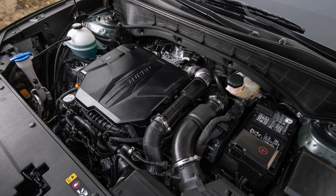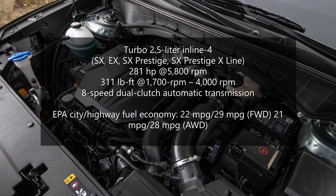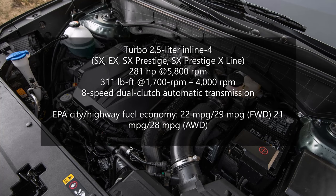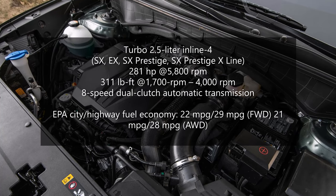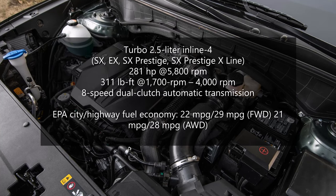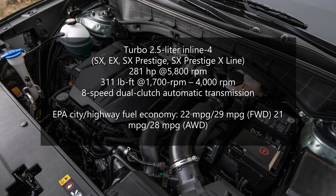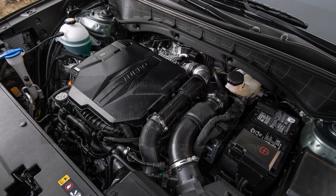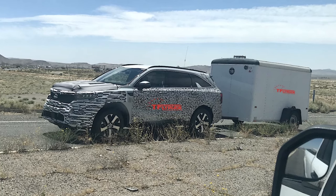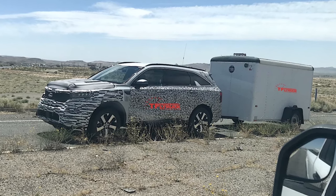Next up is a turbocharged version of the direct-injected 2.5-liter four-cylinder that puts out 281 horsepower and 311 pound-feet of torque. Available in the Sorento 2.5T models with front-wheel drive or all-wheel drive, this engine sends power to the wheels via an 8-speed wet dual-clutch automatic transmission. The maximum towing capacity with the turbo four is 3,500 pounds. EPA combined fuel economy is 25 miles per gallon, 3 miles per gallon better than the previous V6 Sorento.